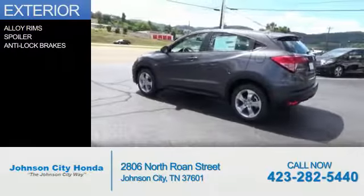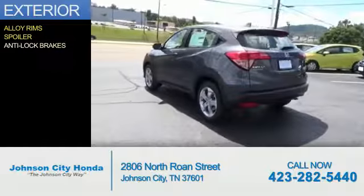The features include alloy rims, a spoiler, and anti-lock brakes.